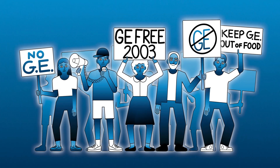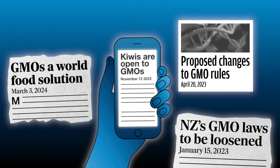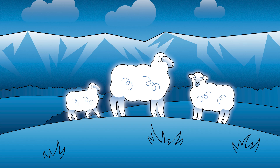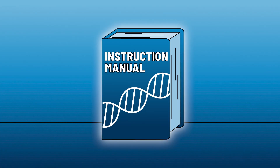The conversation on genetic modification and gene editing has changed. The technology has changed. But what exactly are these technologies? Every living thing has DNA, which is made up of long molecules of genetic material. This DNA carries instructions on how to build that living thing, like a manual which tells the cells how to behave.